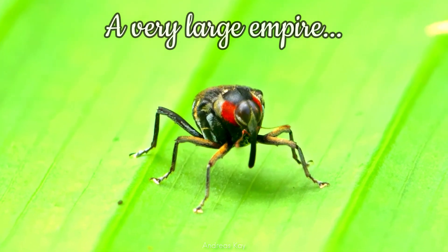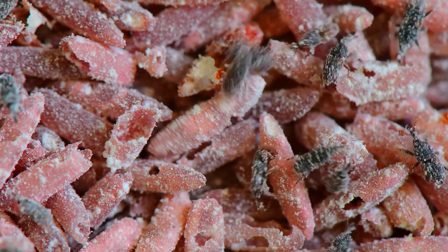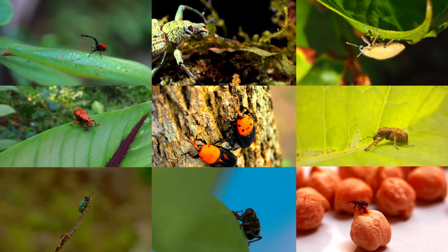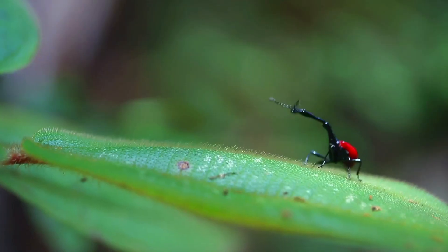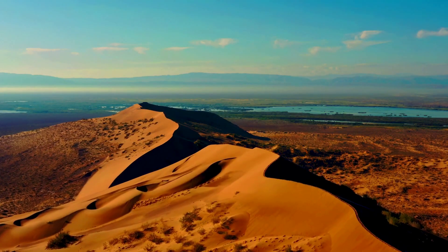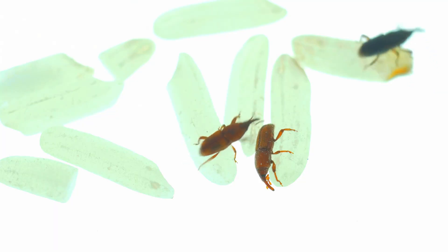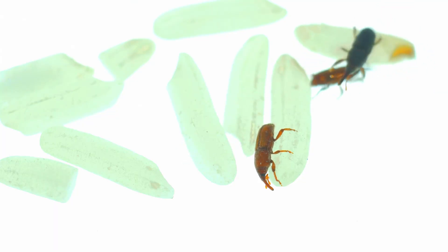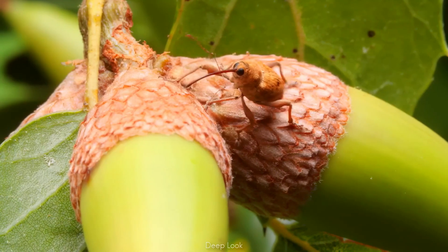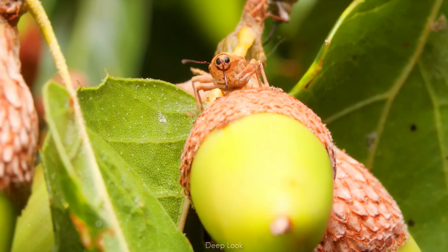Weevils are not just one species — they are an entire army of over 60,000 species strong. To put that in perspective, there are more species of weevils than there are mammals, reptiles, and amphibians combined. They have evolved to live everywhere, from lush tropical rainforests to arid deserts, from the crops in our farms to the food in our kitchens. Some are microscopic, barely visible to the human eye; others, like the giant palm weevil, can grow the size of your thumb. But regardless of size, they all share one bizarre secret weapon: their face.